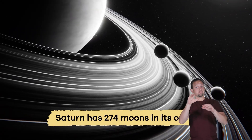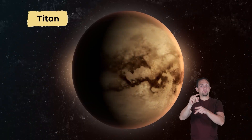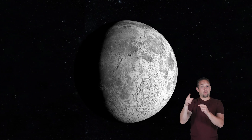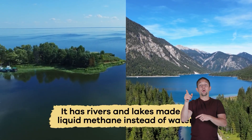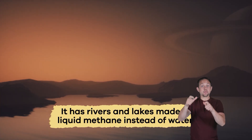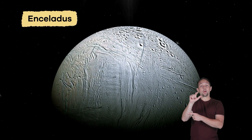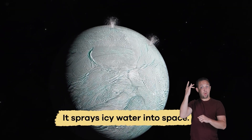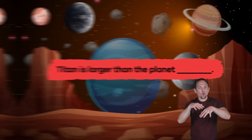Would you be surprised to learn that Saturn has the most moons in the solar system? According to NASA, Saturn has 274 moons. The largest moon is Titan, which is bigger than the planet Mercury. It has rivers and lakes made of liquid methane instead of water. Enceladus is another fascinating moon because it sprays icy water into space from its own underground oceans.